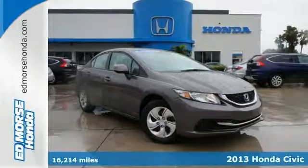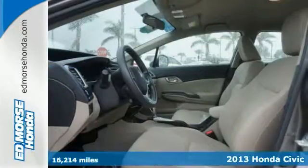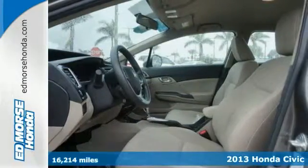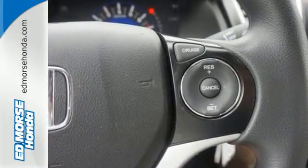You'll never worry on the road again with the anti-lock braking system, backup camera, and traction control in this 2013 Honda Civic LX. It also comes with a 1.8 liter 4-cylinder engine that's mated to an automatic transmission.